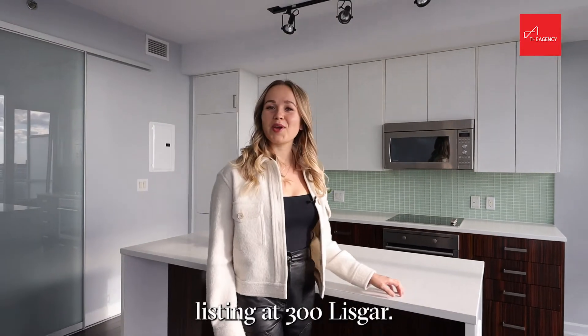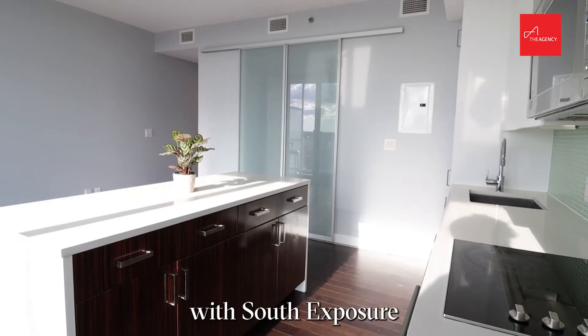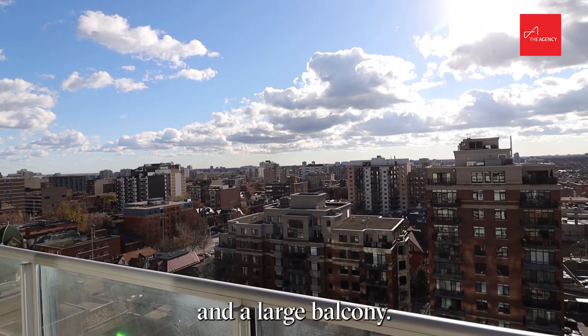Hello and welcome to my new listing at 300 Lisgar. We're in unit 1207. This is a one-bedroom suite with south exposure and a large balcony.